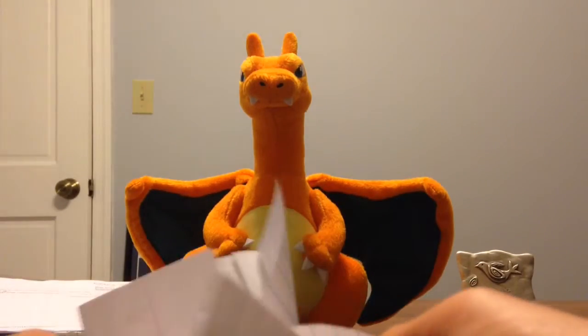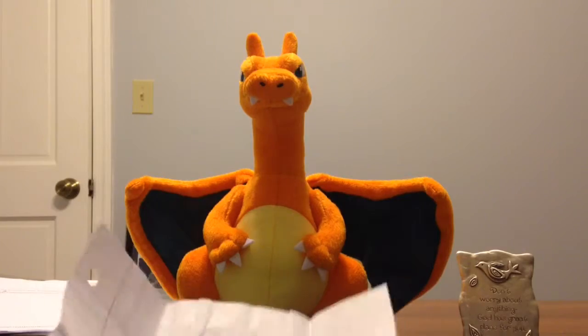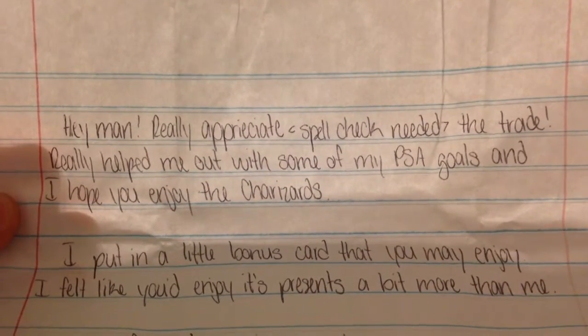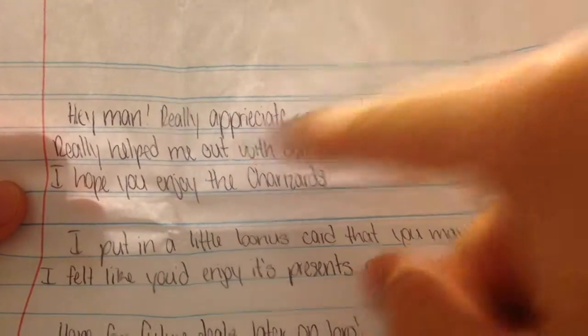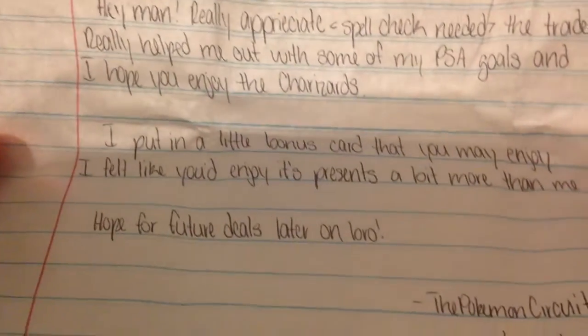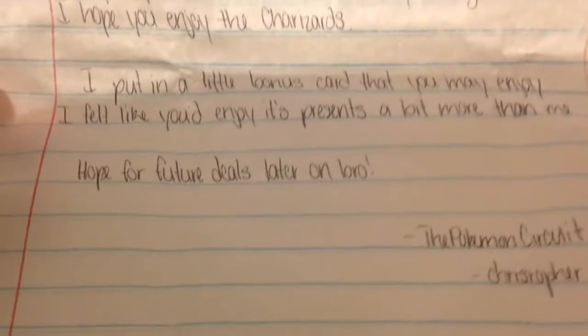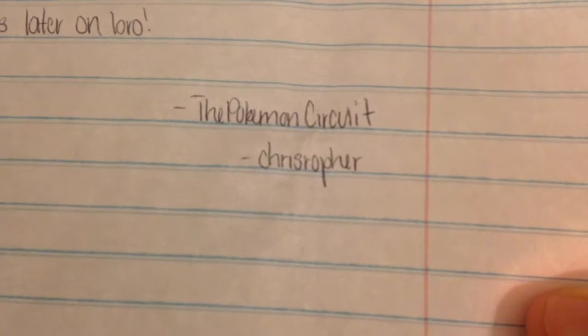We'll read the note together. Hey man, really appreciate the trade. Really helped me out with some of my PSA goals and I hope you enjoy the Charizards. I put in a little bonus card that you may enjoy — I felt like you'd enjoy its presence a bit more than me. Thanks dude. Hope for future deals later on bro. And there it is — the Pokemon Circuit, or Christopher.